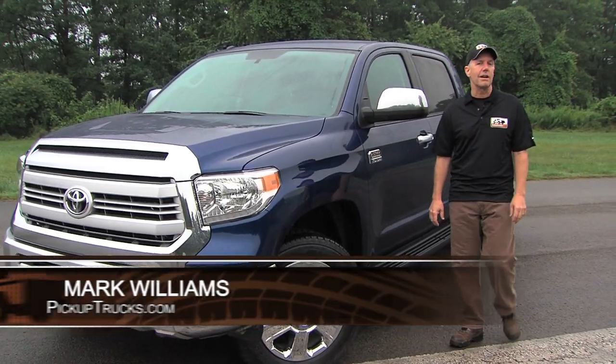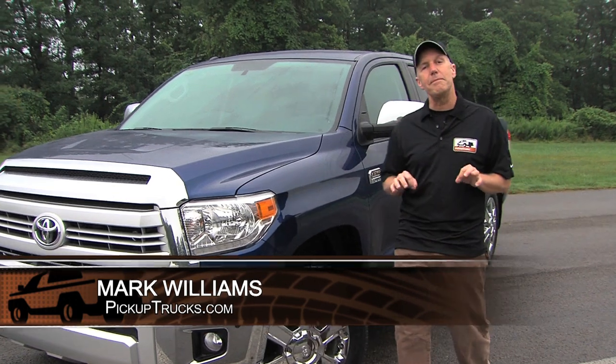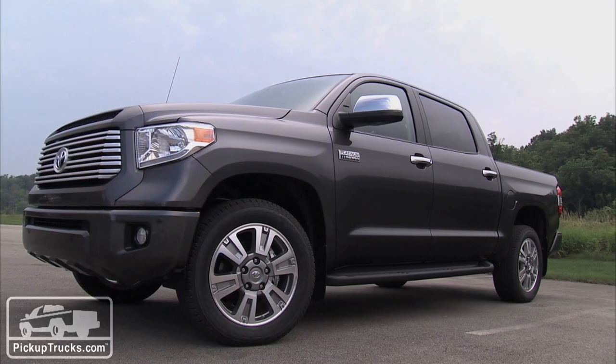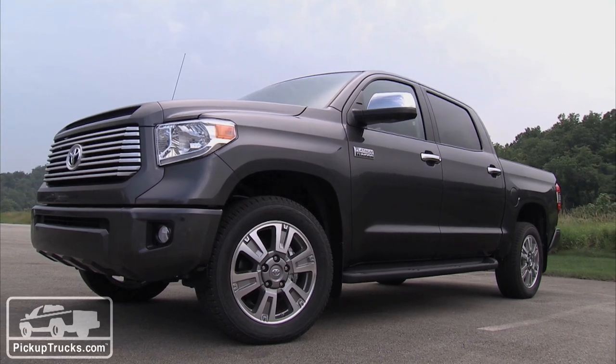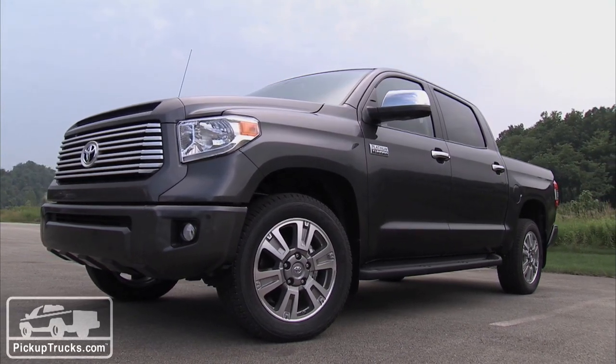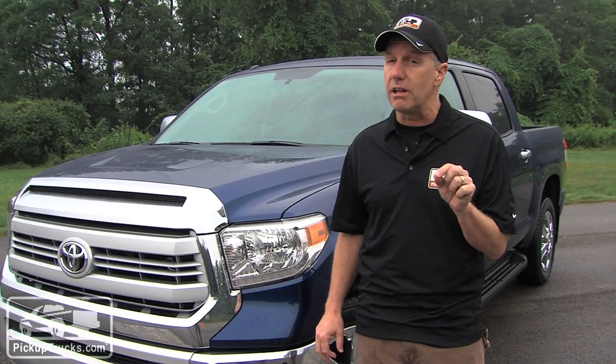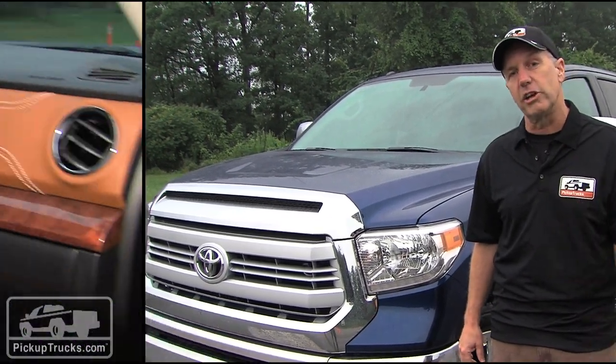I'm Mark Williams for PickupTrucks.com and we're here in the Allegheny Mountains of Pennsylvania where we've been given the opportunity to drive the 2014 Toyota Tundra. But it's not a significant overhaul or remodel — this is just a minor change, but there's still a lot of details to take a look at.